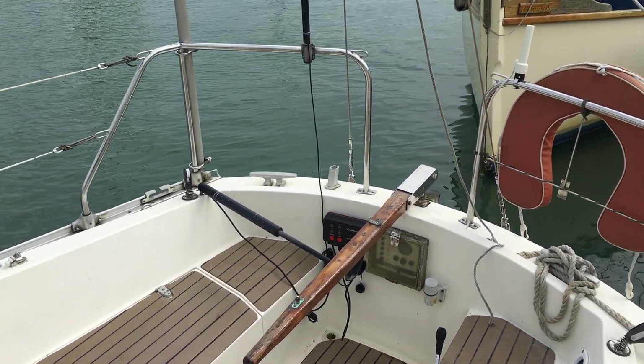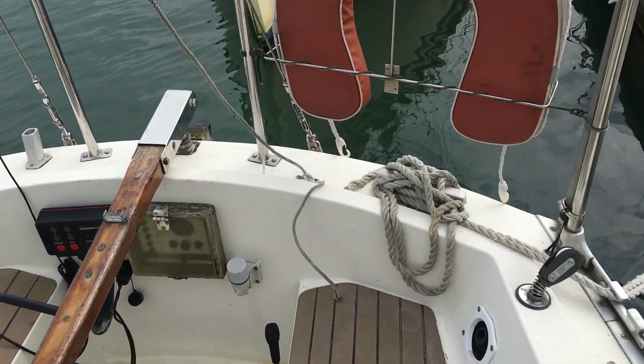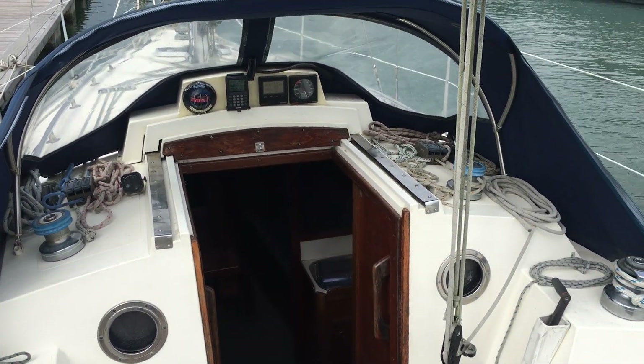You can see the tiller arm there. Autopilot setup. I'm just spinning around looking back at the companionway.